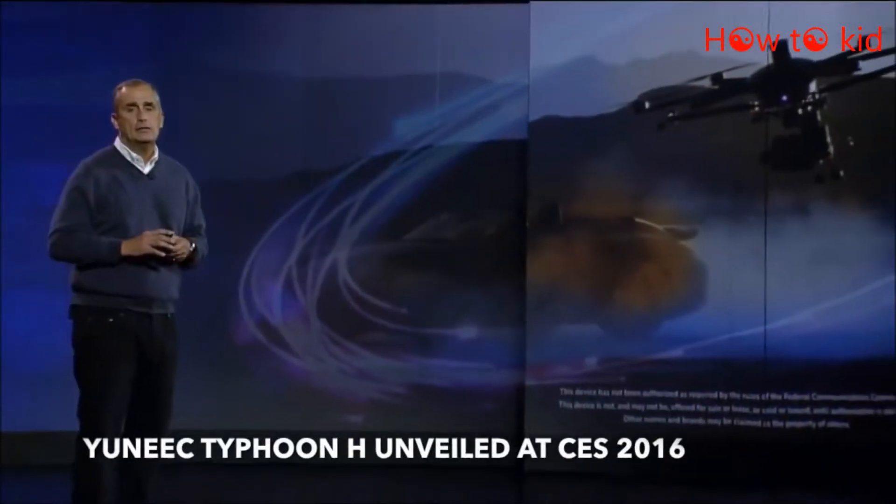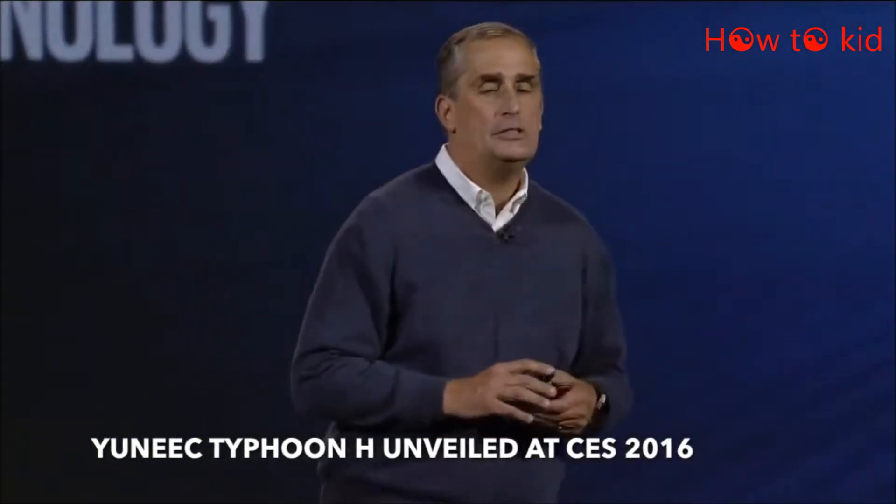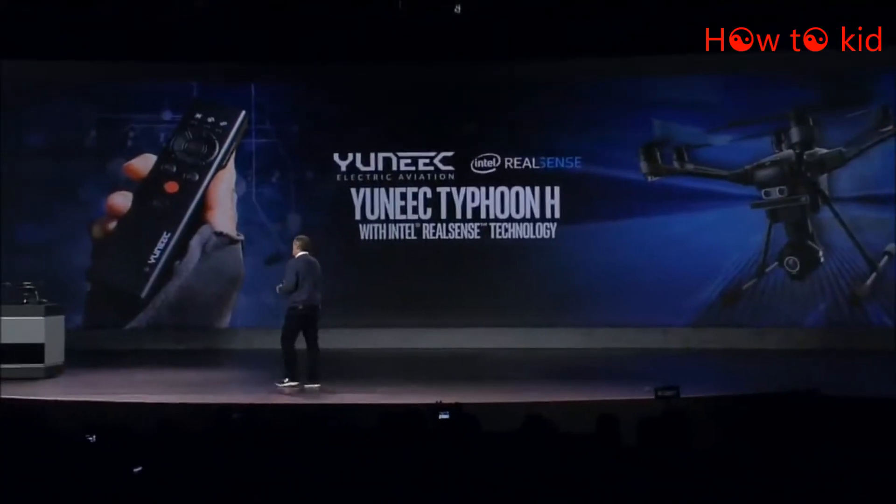I'm excited to show you tonight the world's first truly intelligent consumer drone, the unique Typhoon Edge with RealSense.